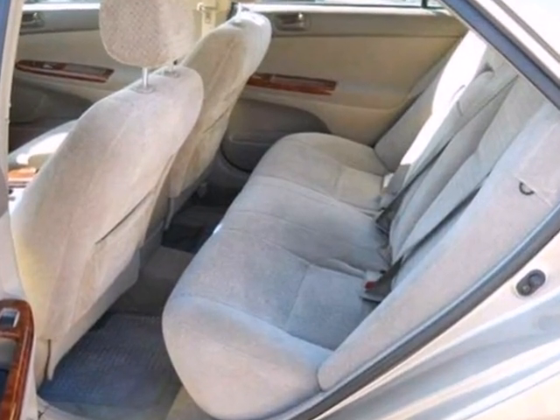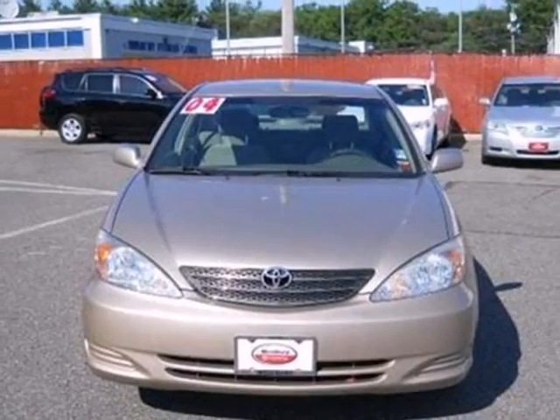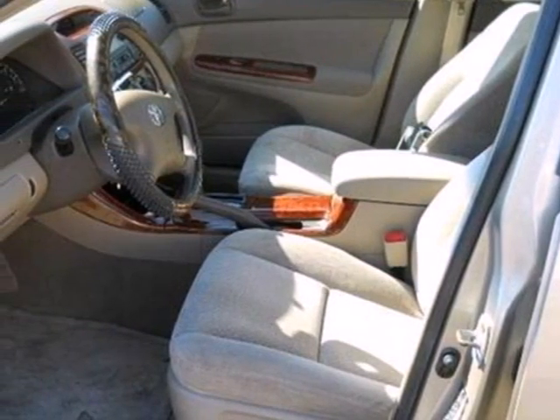Inside you'll find a multi-speaker stereo system, power windows with one-touch driver open, and much more. Combining a long list of safety and convenience features with a spacious passenger cabin, Camry sets the benchmark for mid-size sedans.